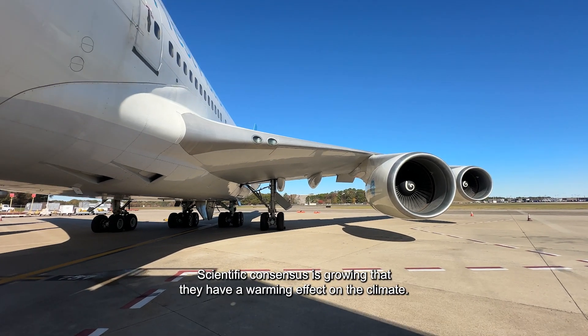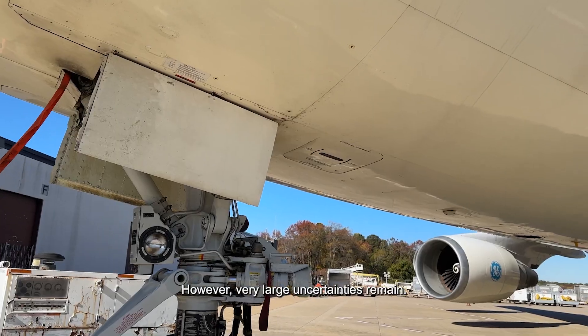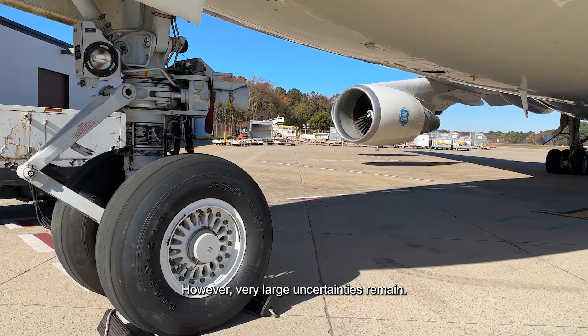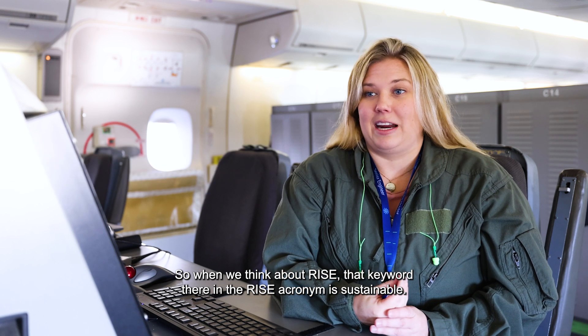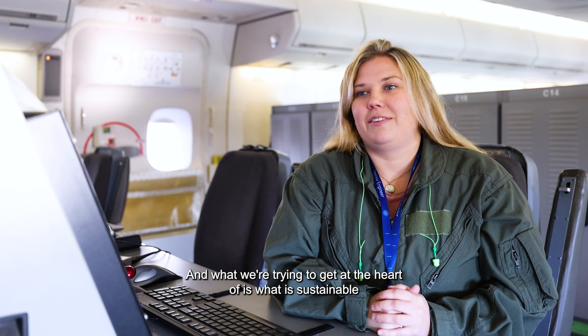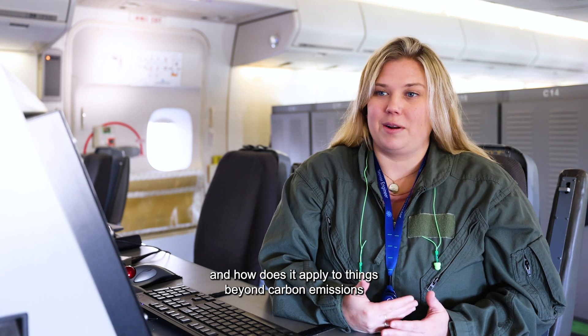Contrails are very interesting. Scientific consensus is growing that they have a warming effect on the climate, however very large uncertainties remain. So when we think about RISE, that key word in the RISE acronym is 'sustainable,' and what we're trying to get at the heart of is what is sustainable and how does it apply to things beyond carbon emissions.